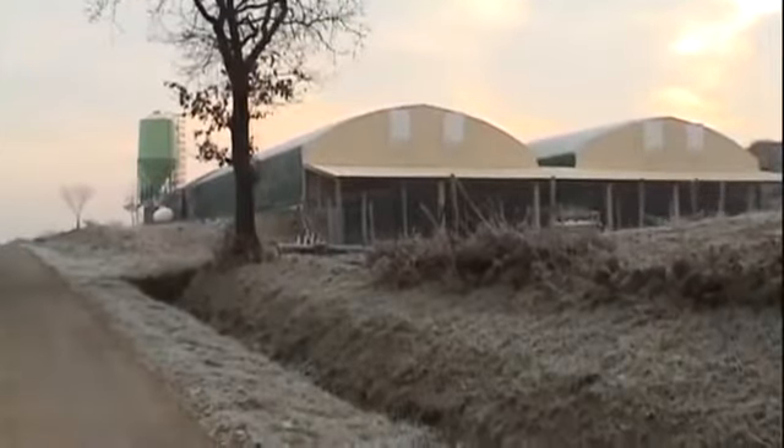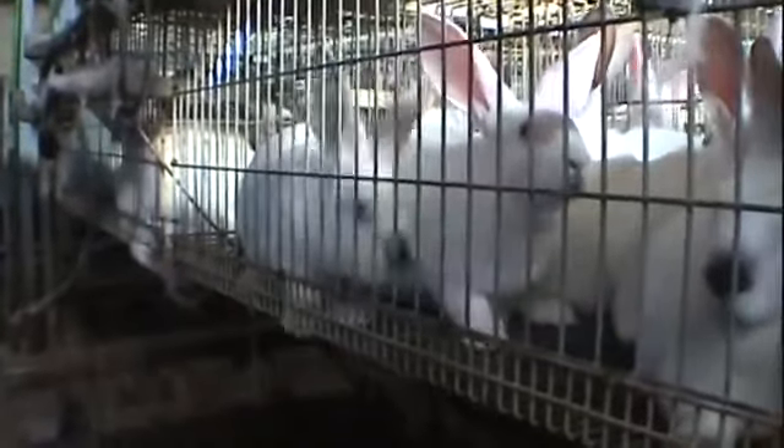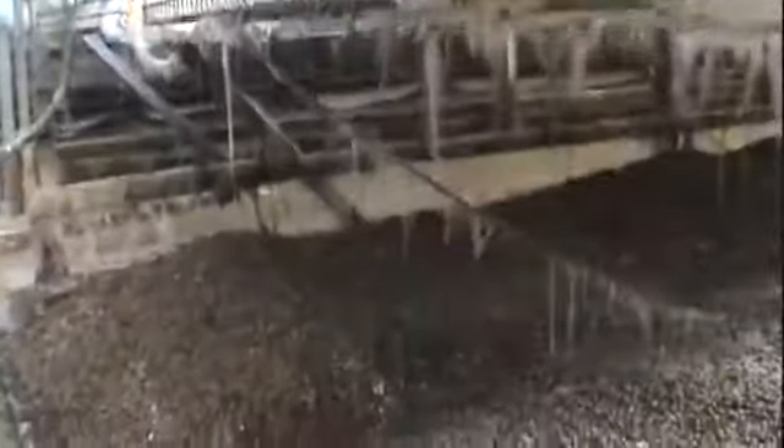The investigation team visited battery farms in Europe's top three rabbit farming countries: France, Italy and Spain. Here we discovered farming at its worst — an industry that's thriving through factory farming.